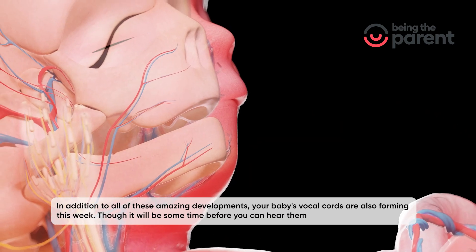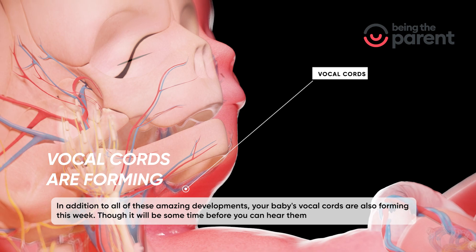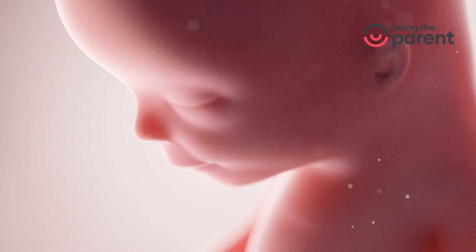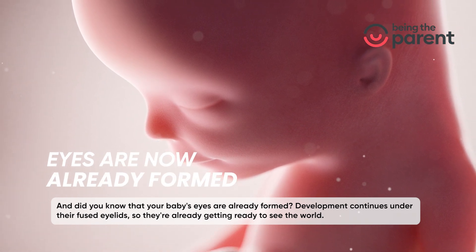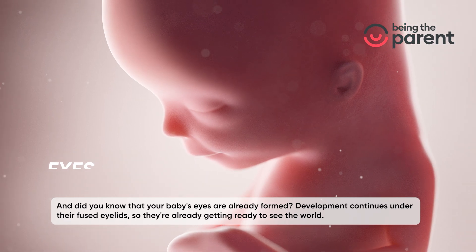In addition to all these amazing developments, your baby's vocal cords are also forming this week, though it will be some time before you can hear them. And did you know that your baby's eyes are already formed? Development continues under their fused eyelids, so they're already getting ready to see the world.